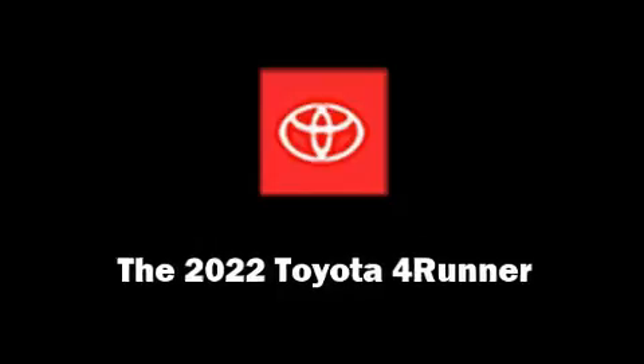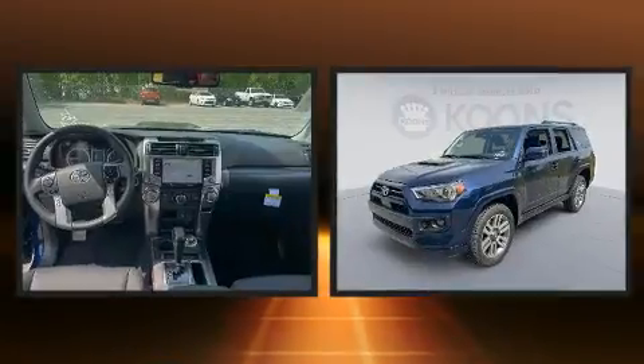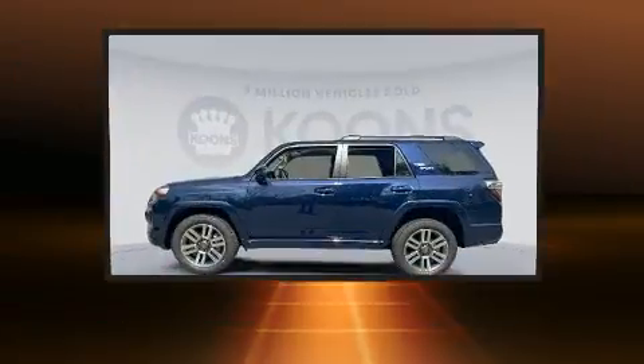Take command of the road in the 2022 Toyota 4Runner. It features four-wheel drive capabilities, a durable automatic transmission, and a four-liter six-cylinder engine.